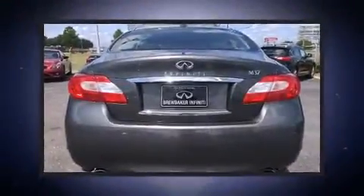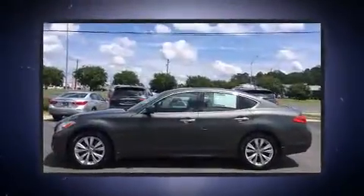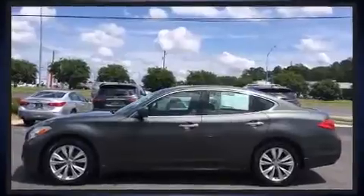Infiniti prioritized handling and performance with features such as a tachometer, power front seats, an automatic dimming rear-view mirror, heated seats, and leather upholstery.